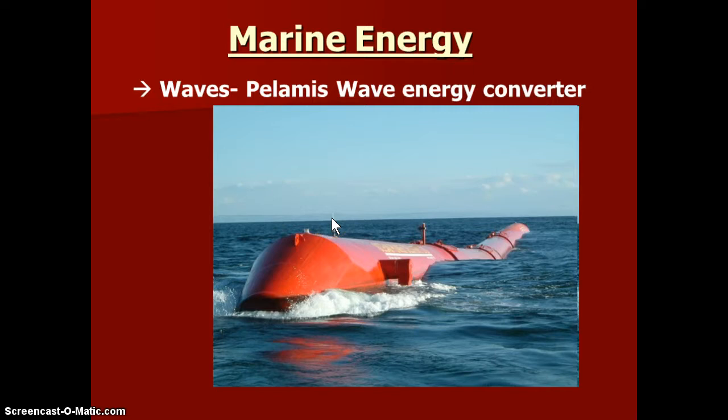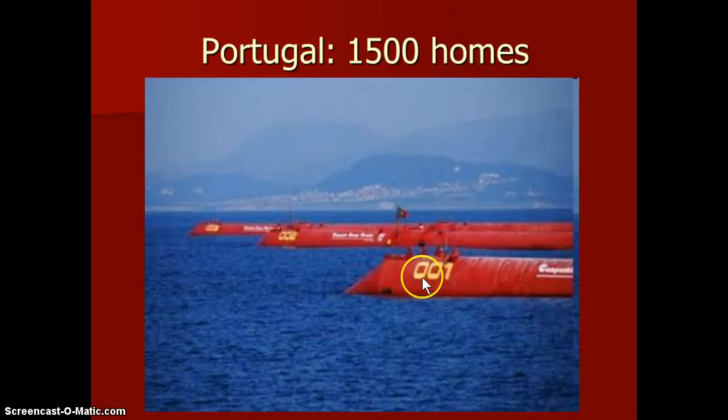Another way is to use wave energy, since the energy is also dissipated in a linear direction. We can deploy turbine-type devices called Pelamis energy wave converters. We float these out there, and as the wave energy passes by, it turns a turbine and generates a lot of energy. There are whole communities where these have been tested. There was a test project where they used it to power a good portion, if not all, of the homes in a community in Portugal.